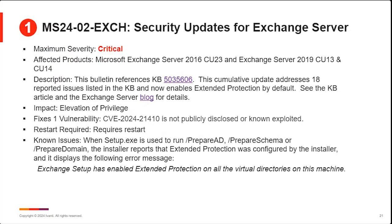Moving on to Exchange Server — Chris talked about this in detail earlier. The big issue resolved this month is that they've put Extended Protection for Authentication to be enabled by default now. I've included the link to the blog — that's the best source I found, from Microsoft's own Exchange Server tech group, providing details on this and resolving CVE-2024-21410. Interestingly, as far as known issues go, when you run setup.exe you get an error message that says 'Exchange setup has been enabled' — they're calling it a known issue. Just be aware of that; it appears that if you see it, you have configured it properly.